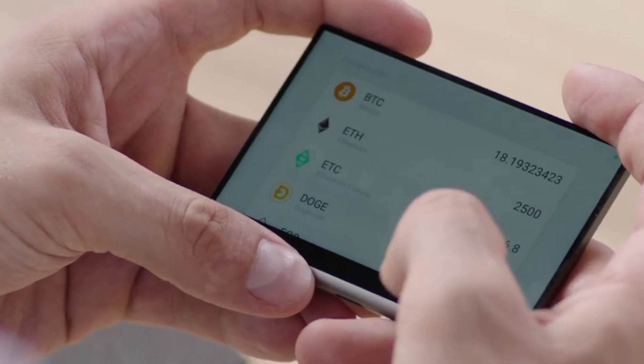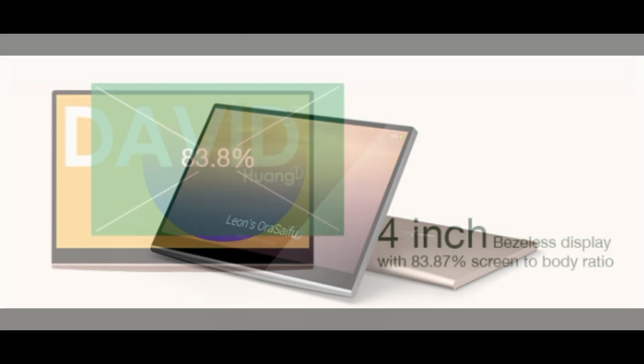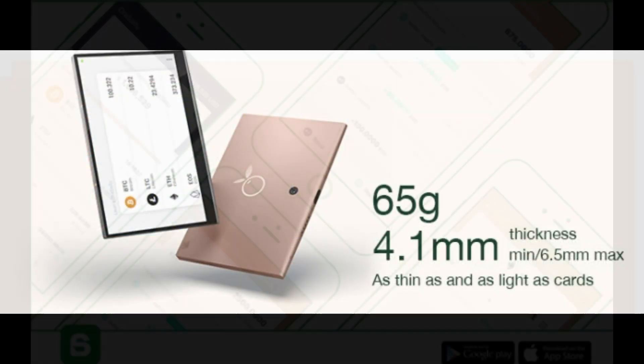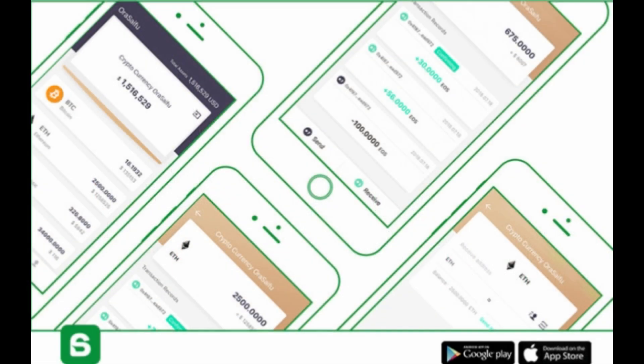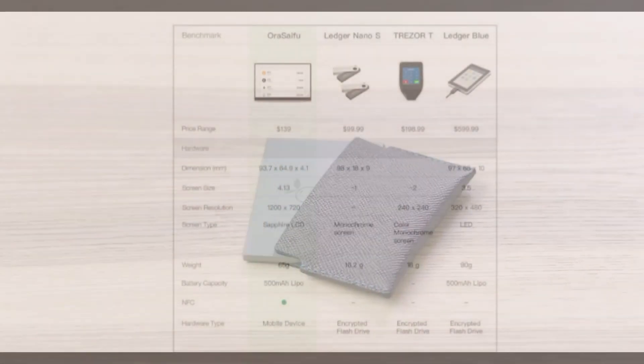Aside from the fact that this gadget is extremely useful, the Aura Seifu is a beautiful piece of technology. It has a 4-inch display and weighs about 65 grams. There is a full-feature app you can use which allows you to check your crypto balance, check crypto prices, and make peer-to-peer transactions. The Aura Seifu can last 7 days on a full charge and can return to a 95% charge with just 1 hour of Dash charging.